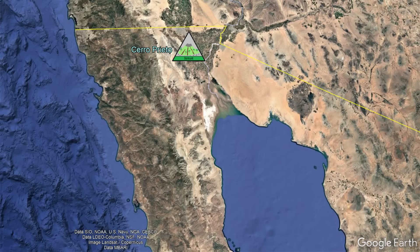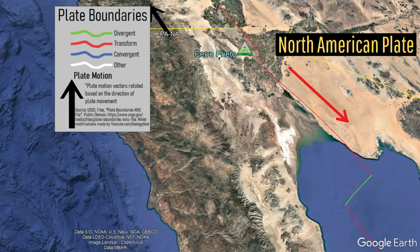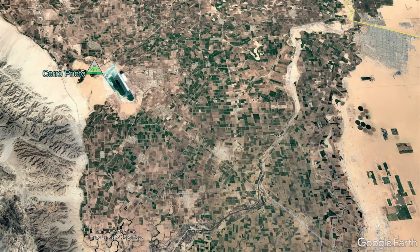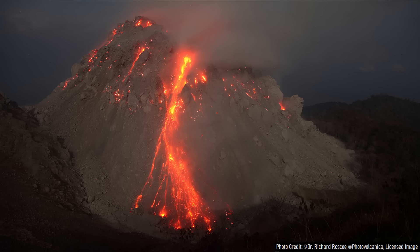The reason why the Cerro Prieto volcano exists relates to a combination of faulting and a very close by tectonic plate boundary. At this boundary, the North American plate to the east is sliding southwards while the Pacific plate to the west is sliding northwards. However, this zone serves as a pull-apart basin related to the motion of these two tectonic plates, allowing for occasional batches of magma to rise into the crust, interact and mix with ancient solidified granitic intrusions, and then erupt as more viscous lava varieties.